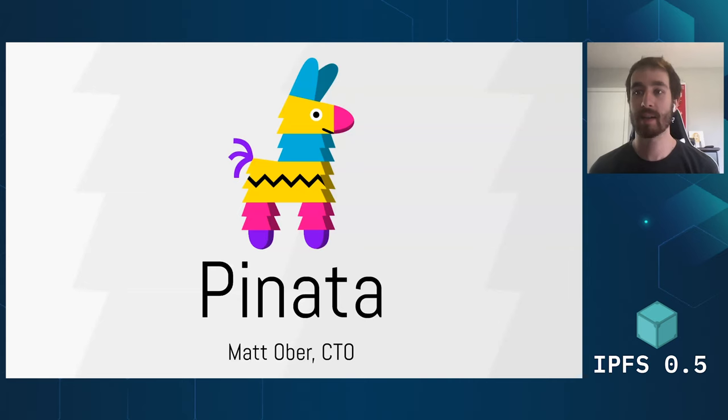Hey everybody, my name is Matt. I am the co-founder and CTO of Pinata, and we like to say that we are the easiest way to use IPFS. We came out of the blockchain space and have been around since 2018, so I'm almost approaching two years of doing what we do.